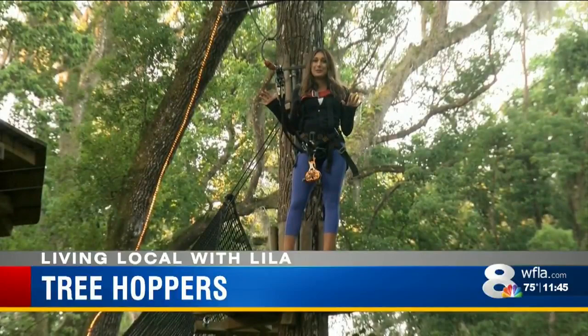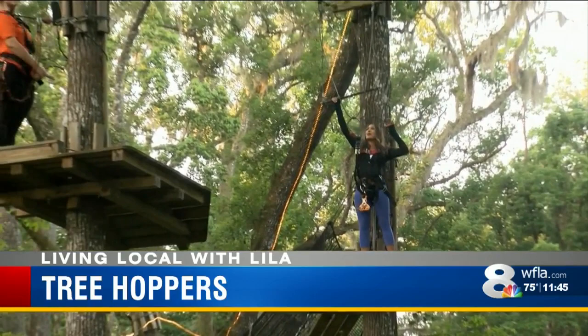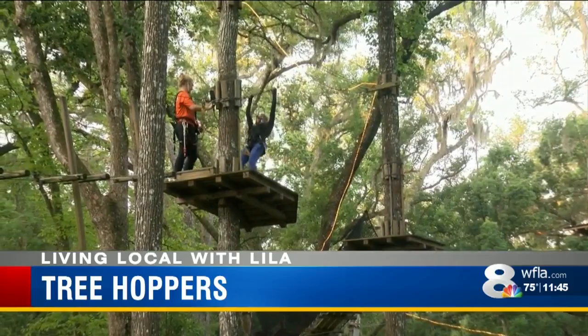We're about to go on the acrobatic part of this course. Amber's on the other side — I'm going to go meet her right now if I can get all set up. Hit a tree like Tarzan.